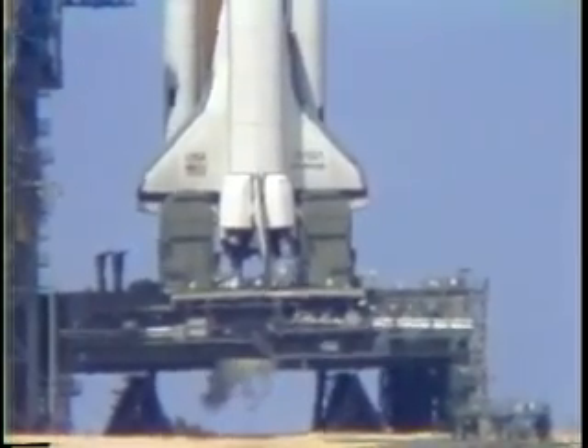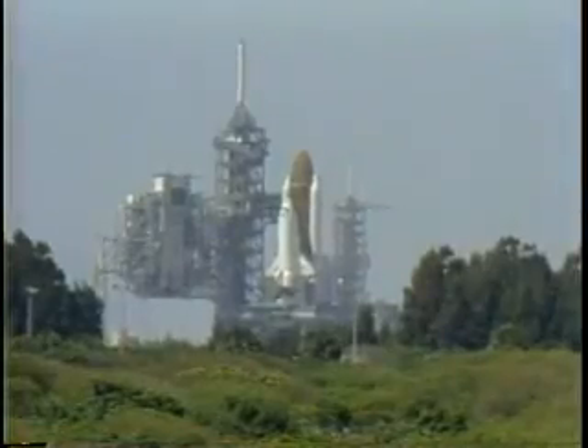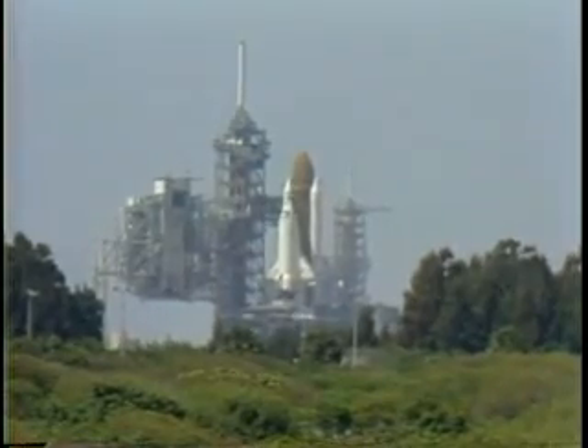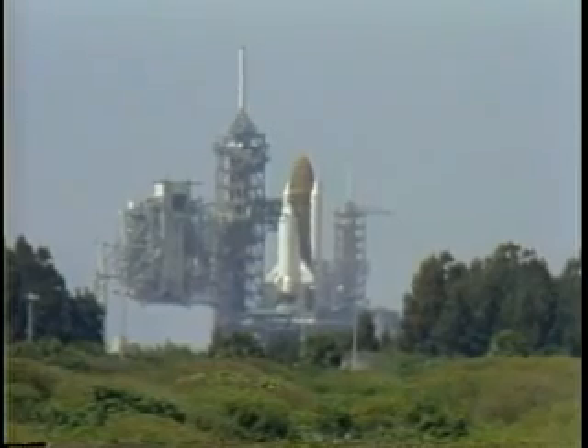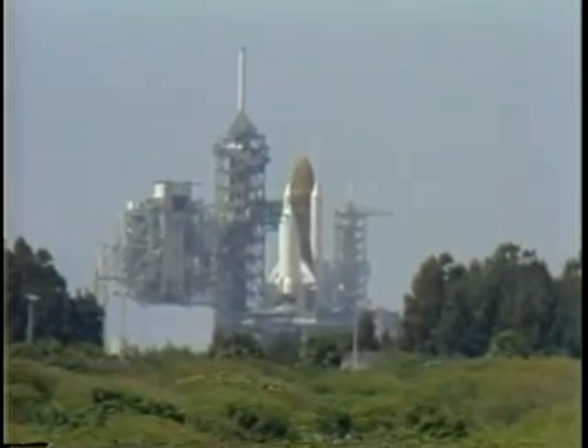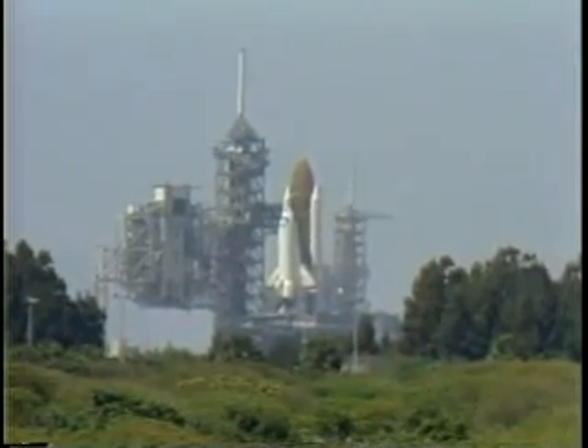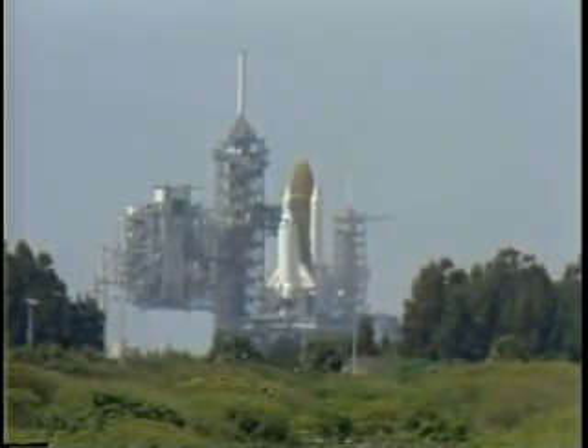T minus 40 seconds and counting. We are just seconds away from switching command of the countdown to the onboard computers. T minus 30 seconds and counting. We are go for auto sequence start. The hydraulic power units on the SRBs have started.